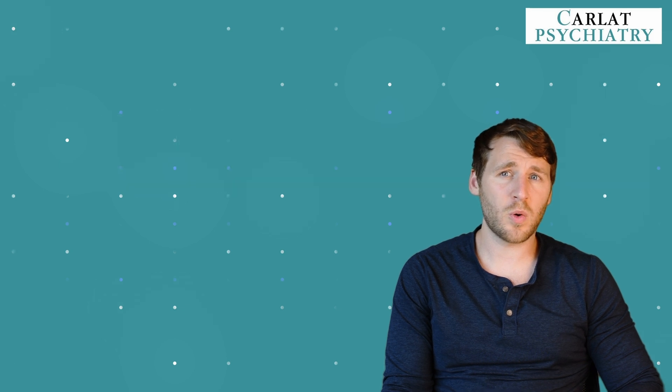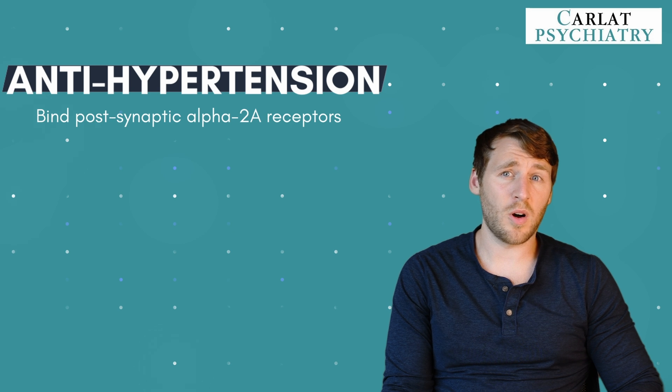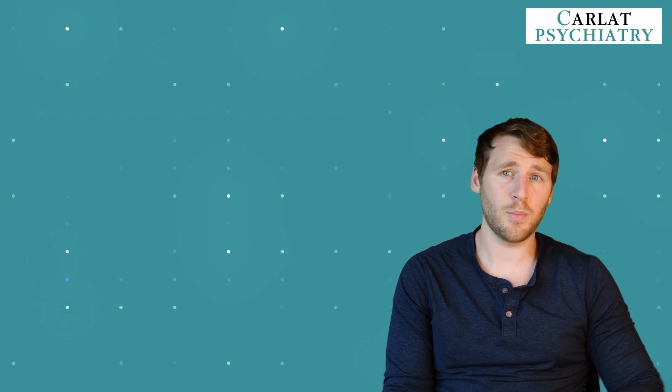But in the prefrontal cortex, they bind to postsynaptic alpha-2a receptors. Clonidine stimulates all three subtypes — 2a, 2b, and 2c — whereas guanfacine acts predominantly on the 2a receptors. This actually strengthens norepinephrine signals in the prefrontal cortex, which are critical in mediating attention and behavior. It's probably more complex than this, but this is a helpful starting point.